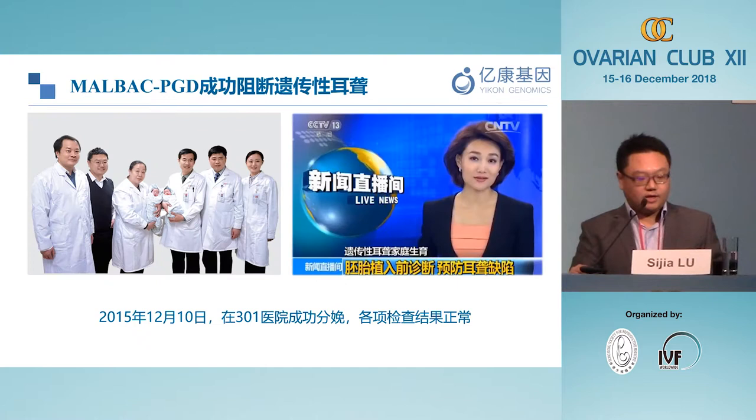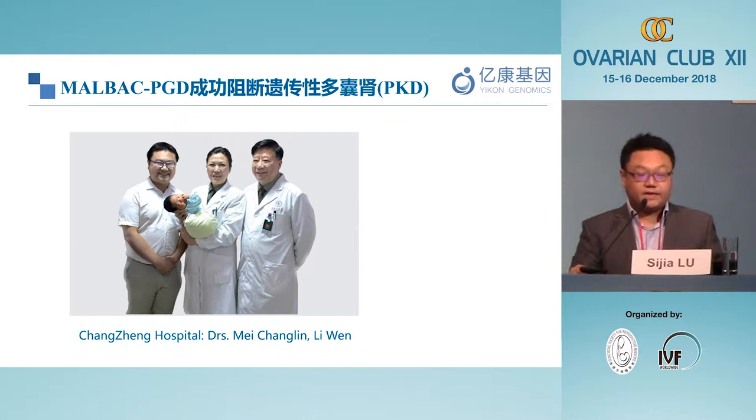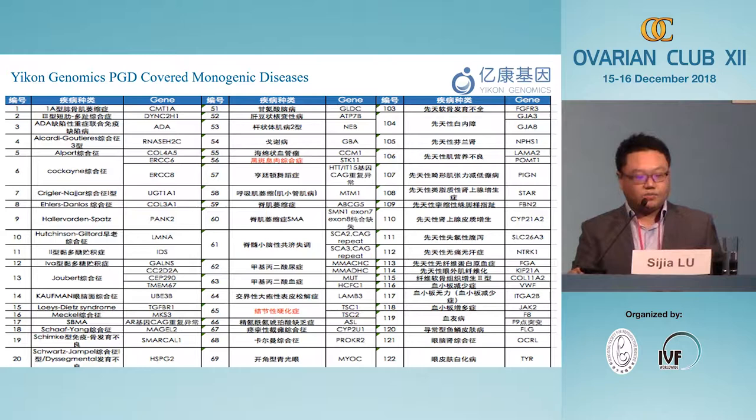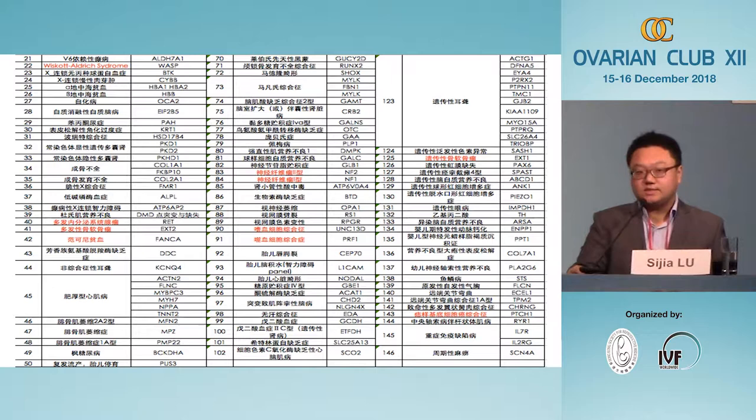After that, we used the technology to provide genetic testing for a wide range of genetic diseases, including hereditary deafness, PKD (polycystic kidney disease), as well as single point mutations. We are also able to provide testing for single gene diseases based on small copy number changes — for example, CMT1A gene involves a 1.4 megabase copy number gain, and because our amplification is even, we can identify this gain. We have now provided PGD for more than 400 different diseases, with thousands of single gene PGD cases in China.